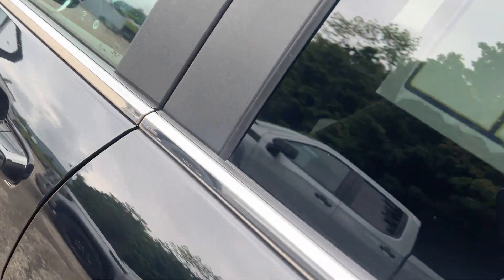This is a push-button start, so if you have your key with you, you can lock and unlock your doors by pushing that button. You can also see it has a blind spot alert right here.